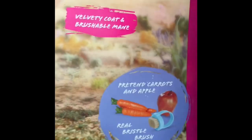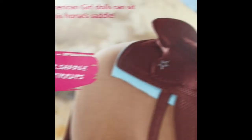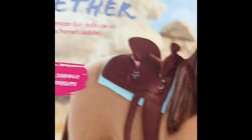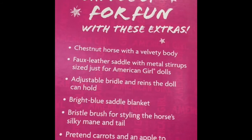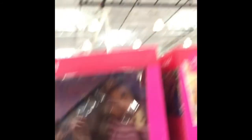It includes a bridle and reins, solid coat and brushable mane, pretend carrots and apple with a real bristle brush, foam leather saddle with metal stirrups, and it looks like it comes with a blanket too. 18-inch dolls can sit on this horse's saddle. So if you guys want an AG horse at Costco, they have this for $50.